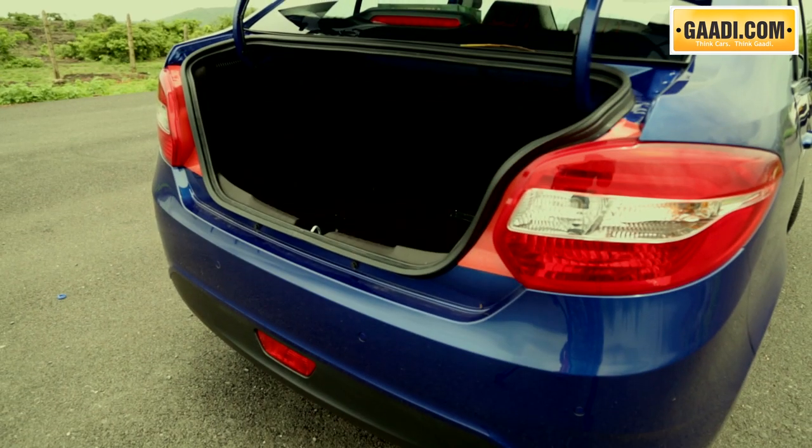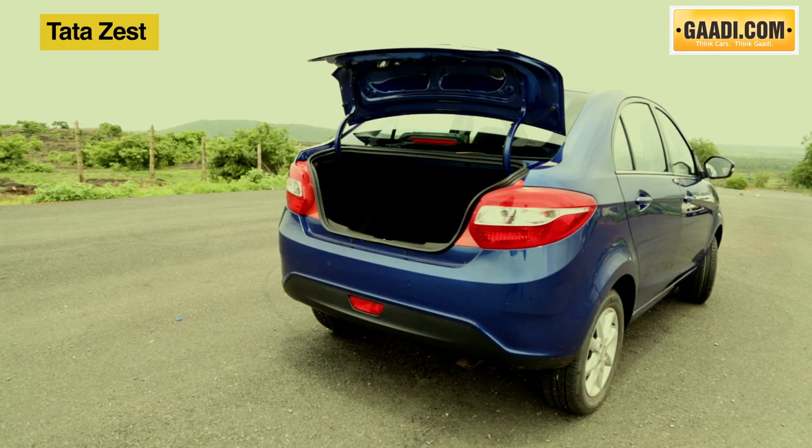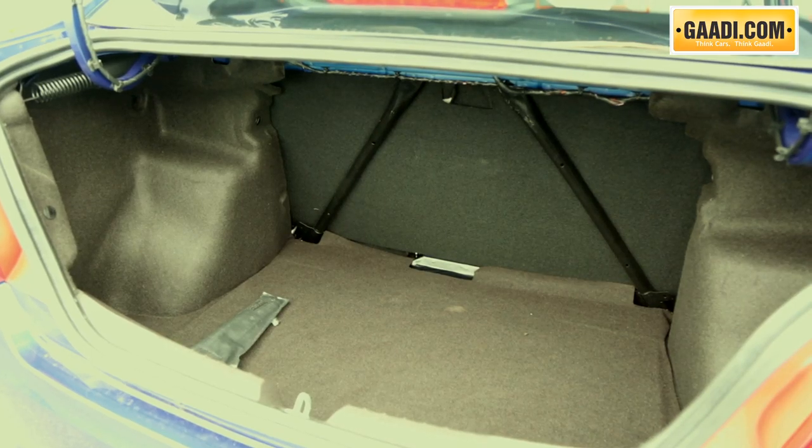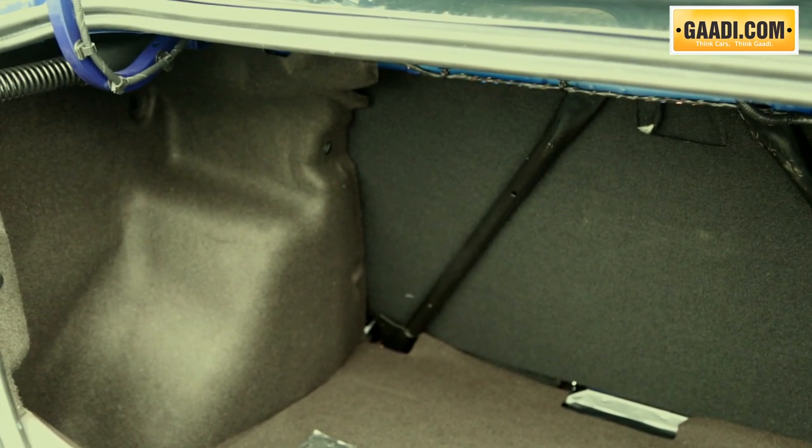Coming to the boot, it seems sufficiently big. Though we do not have the boot capacity right now, as Tata is holding on to it till launch, we can see that it can fit your family's luggage quite comfortably.